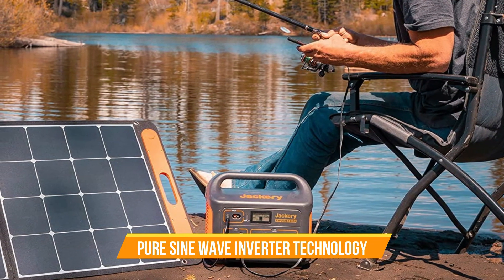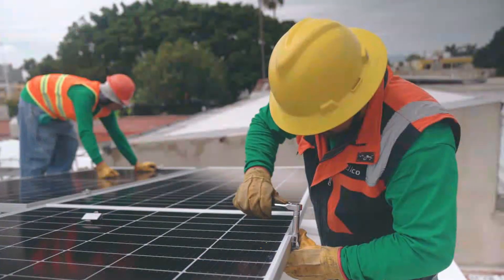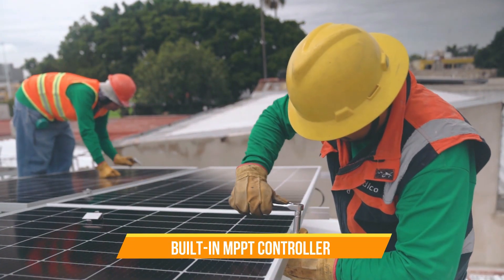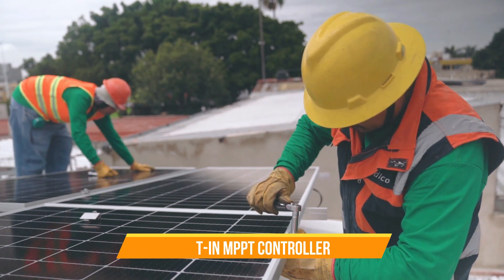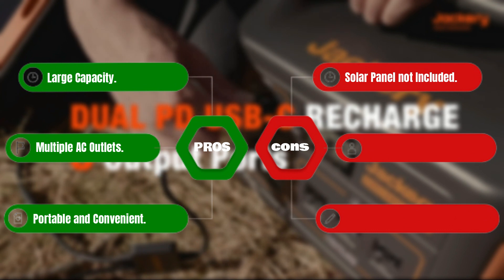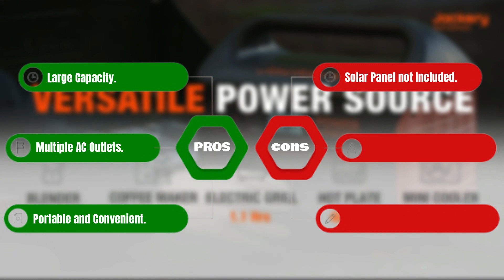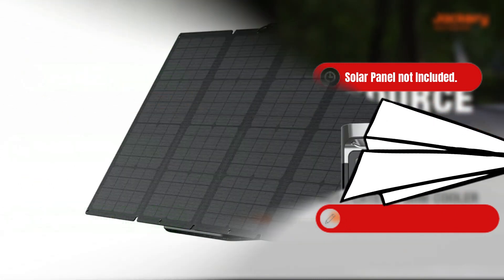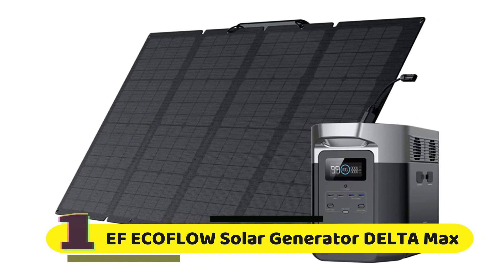Pair the Jackery Explorer 1000 with a solar panel for even more off-grid power. With its built-in MPPT controller, the Explorer 1000 can charge up in as little as 8 hours in full sunlight. Pros: large capacity, multiple AC outlets, portable and convenient. Cons: solar panel not included.